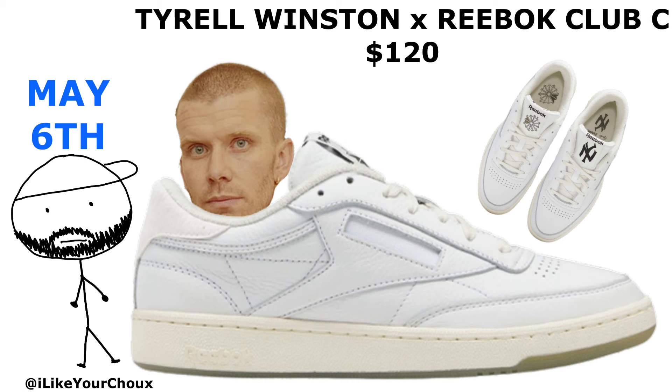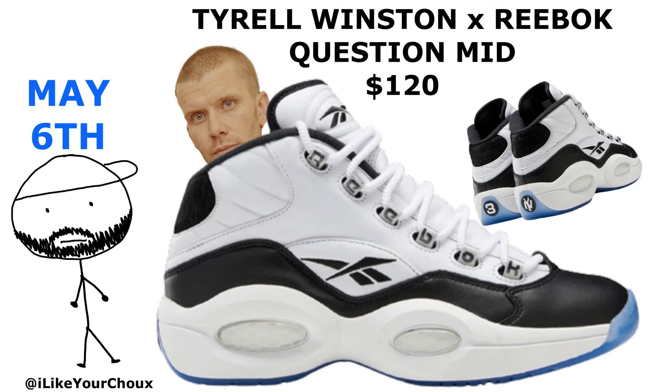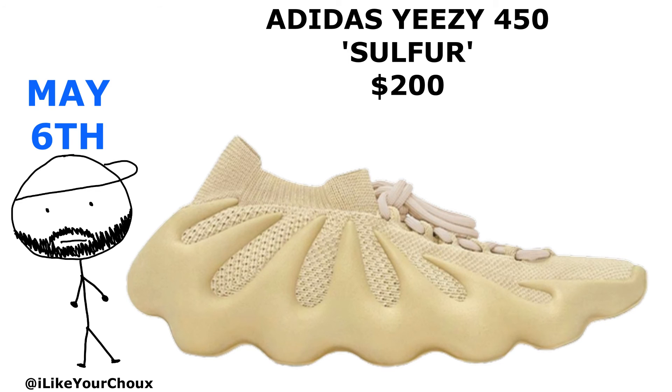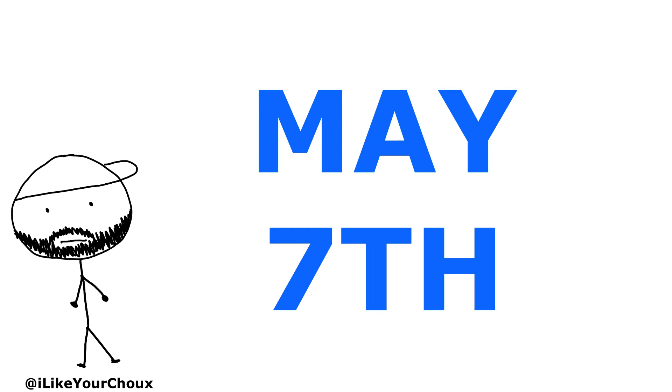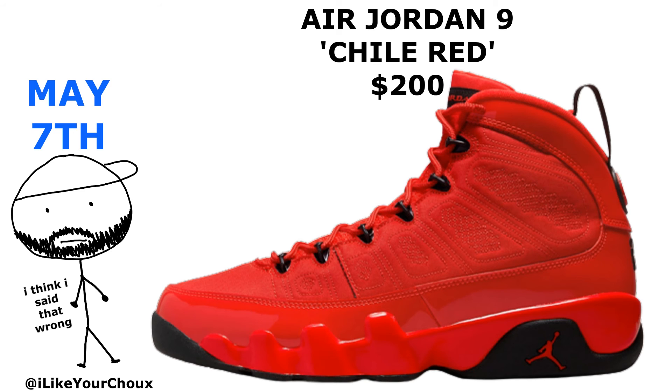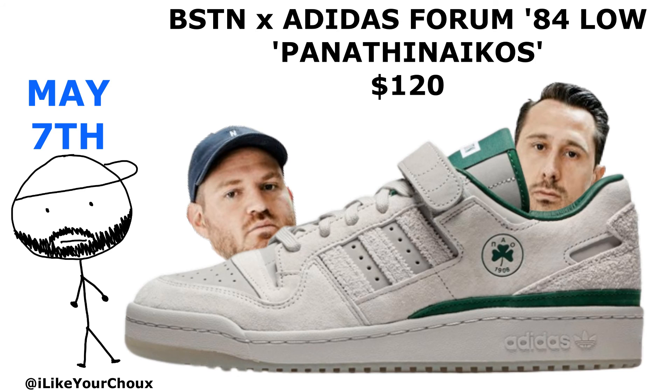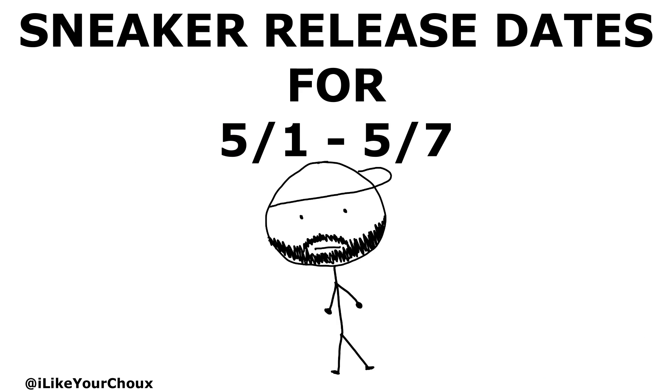On May 6th, the kids are getting some Question Mids in Atomic Pink, and Tyrell Winston collab'd with Reebok to drop some Club C 85s and his own version of the Question Mid. Then we got the 54-point colorway of the Answer 4, and the Yeezy 450s in Sulfur.